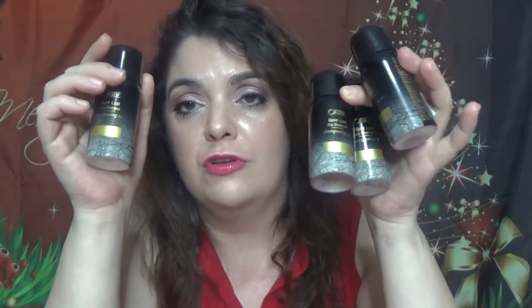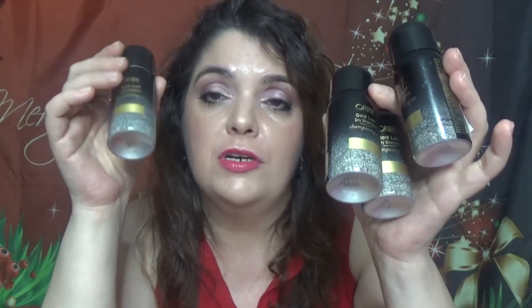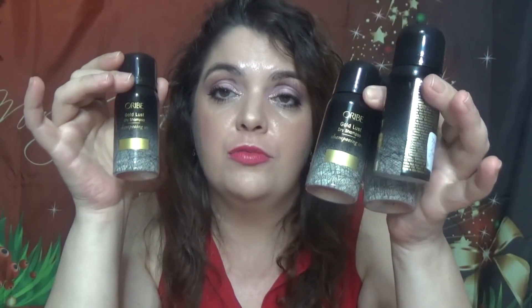I also have Oribe products in deluxe samples — four of the dry shampoo. The Oribe Gold Lust Dry Shampoo: love, love, love this one. It's my favorite and it's gonna be my favorite always. Love the scent, love the way it makes my hair look and feel. No matter how bad your hair is, it will make a huge difference. It smells amazing, works amazing. Expensive like nothing else — the full size is around $44. I will never buy the full size at full price, but I bought it at a discounted price from FabFitFun.